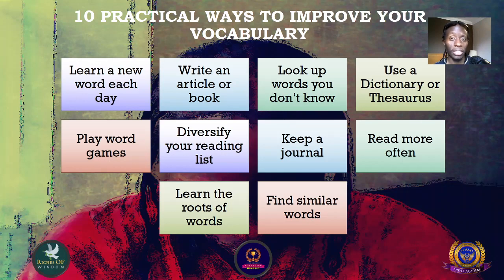Number two: write an article or book. Writing will organize your thoughts and structure your ideas, so whatever you are thinking or saying is put down onto paper where you can read and analyze it so you can improve it. Writing a book will also position you as an expert or authority in your field.